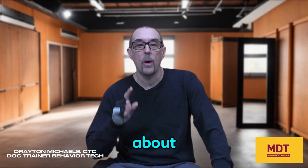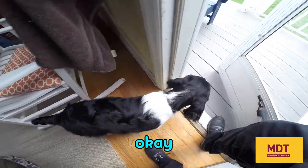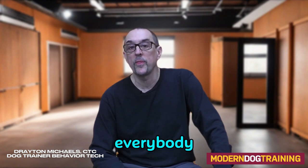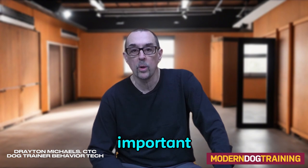What's going on everybody — dog trainer and behavior technician Drayton Michaels here. Let's talk about waiting at doors. Thanks for tuning in to Modern Dog Training. We're going to talk about waiting at doors with your dog and why that's so important.